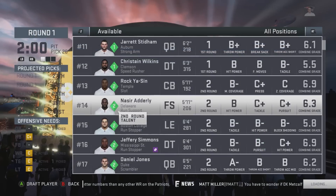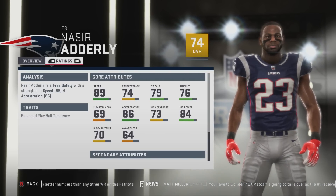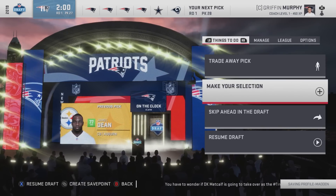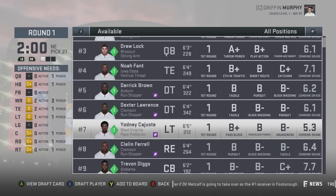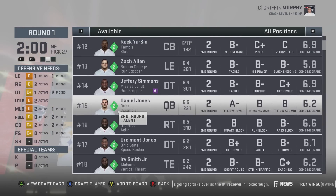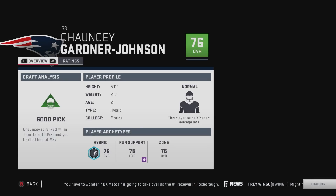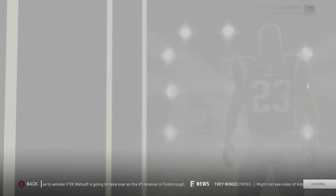Let's go with Seer Adderley — he's 74 overall, normal development, with 89 speed, 74 zone, 79 tackle, and 76 pursuit. For strong safety, let's go Gardner Johnson — I've heard some good things about him. He's 76 overall, normal development, with 90 speed, 77 zone, 75 tackle, and 79 pursuit.